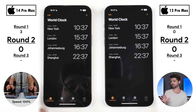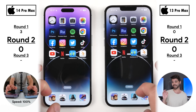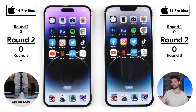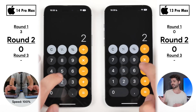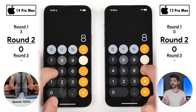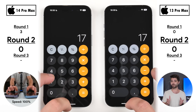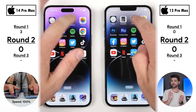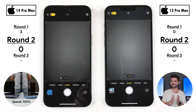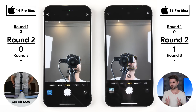Jumping into round two, which is all about speed. Opening the Clock app first — neck and neck, no points allocated. Going into the Calculator app, once again too close to call. A point is only allocated when one device is obviously opening quicker; I don't give a point for a hair of a split second between them.